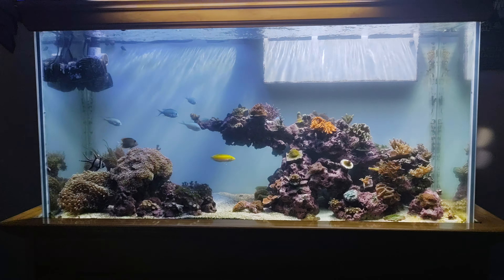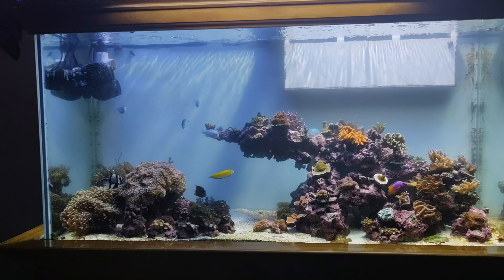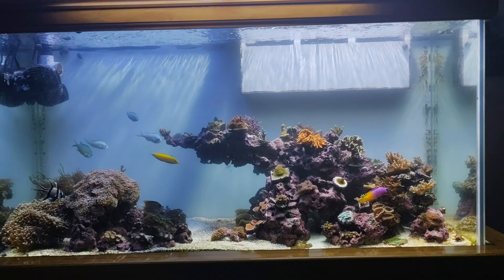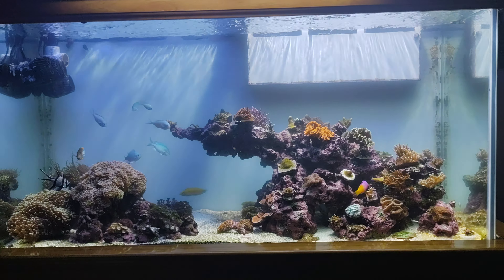What is cracking guys, JP here again bringing you another update of my 90 gallon reef tank. It got worse — looks like they started sparring even more.